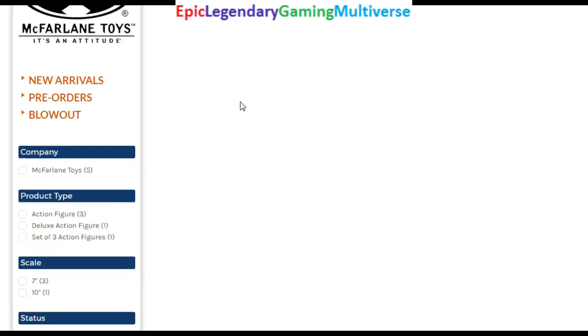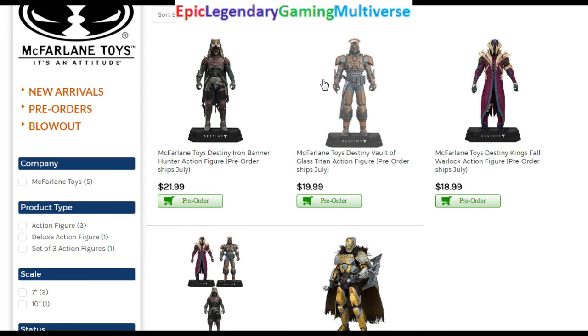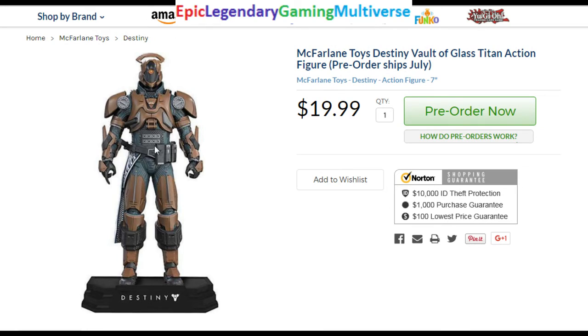They have incredible designs, incredible sculpts, their shadings, their hues, their textures, their characters, their overall likeness to the Destiny characters — it's just incredible. However, they're lacking in terms of articulation, accessories, and features.